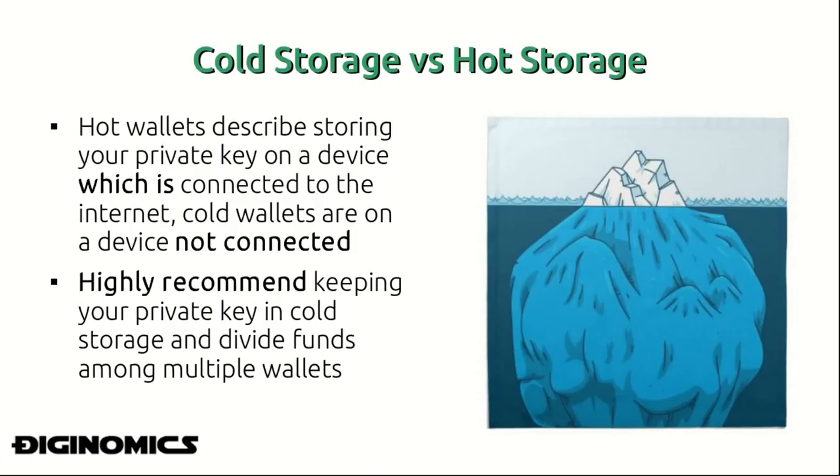When storing our private key, there's a concept of cold storage versus hot storage. Hot storage describes storing your private key on a device connected to the internet, while cold wallets are on a device not connected to the internet. In almost every situation it's a better choice to keep your money in cold storage, because if your private key is on a device not connected to the internet there is essentially no bridge — or a very small attack surface — that a hacker can use to potentially reach your private key and compromise your money.